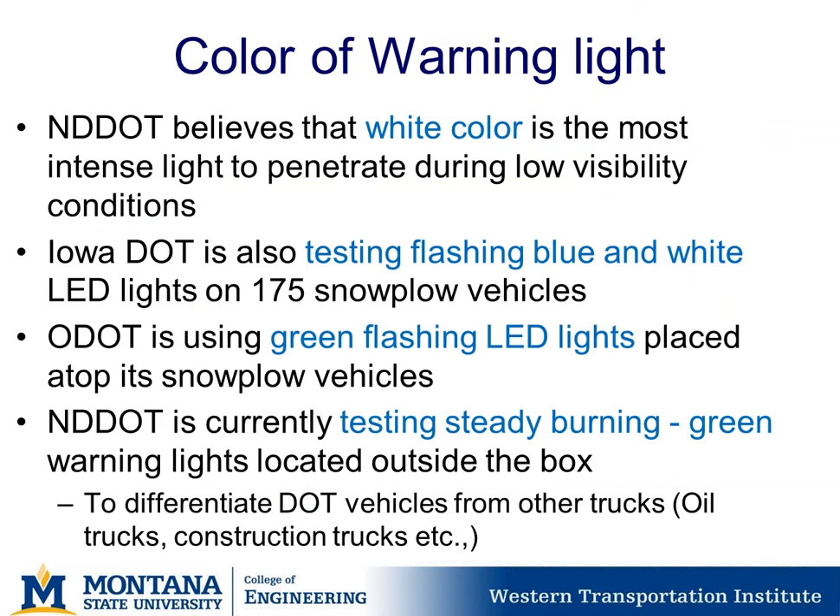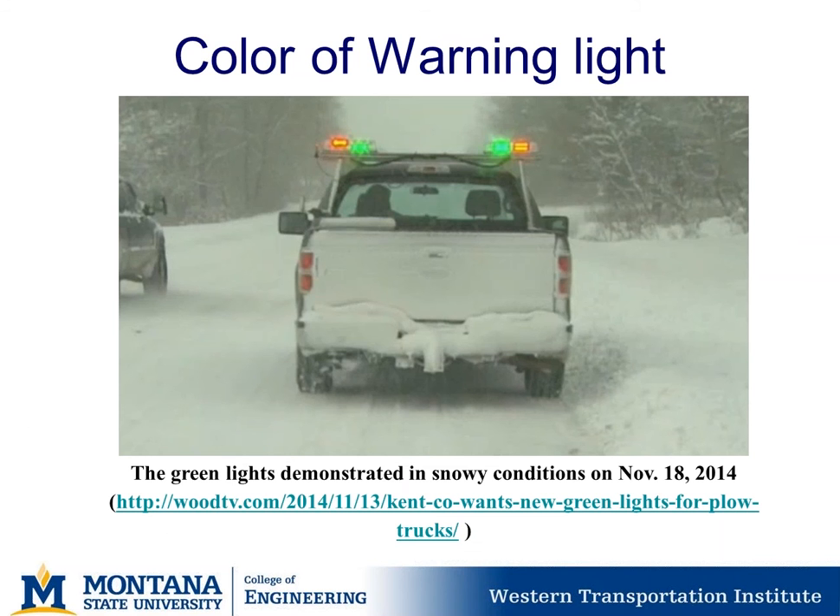North Dakota DOT believes white is the most intense color to penetrate during low visibility conditions. Iowa DOT is testing flashing blue and white LEDs on 175 snowplow vehicles. Oregon DOT uses green flashing lights on top of its snowplow vehicles. North Dakota DOT is also testing steady burn green warning lights on the outside of the box to differentiate DOT vehicles from oil field and construction trucks.